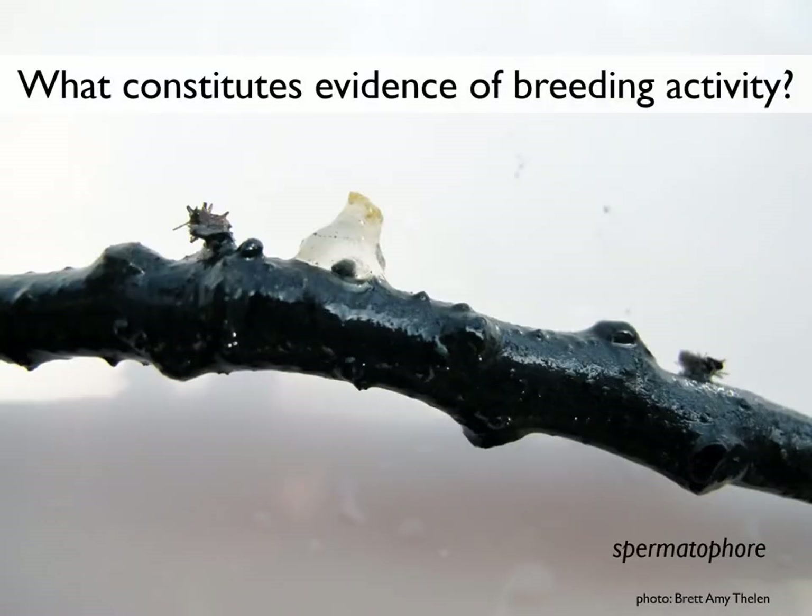When it comes to spotted salamanders and Jefferson complex salamanders, another piece of evidence that they're breeding in a vernal pool is a spermatophore. These are the little packets of DNA deposited by male salamanders on the pool bottom for female salamanders to retrieve and use to fertilize their eggs.